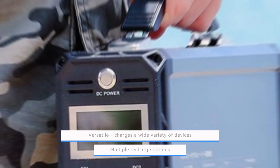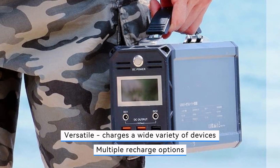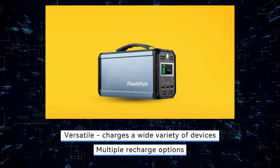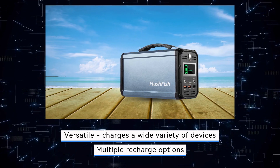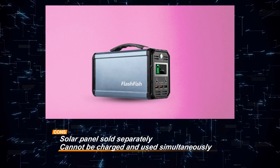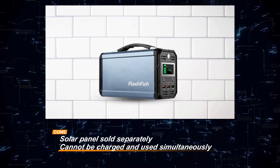The easy-to-carry handle further adds to its portability, allowing you to take it wherever you go. While the FlashFish Portable Power Station offers impressive versatility and durability, it's worth noting that the solar panel is sold separately and it cannot be charged and used simultaneously. Despite these considerations, its compact size, reliability, and safety features make it a great choice for camping, traveling, and emergency preparedness.